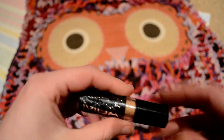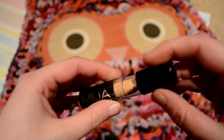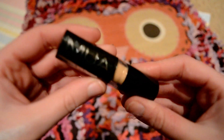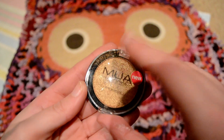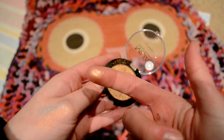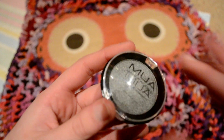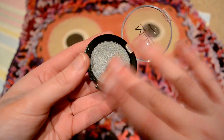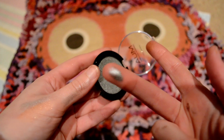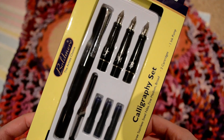The eyeliners are actually quite good. And then two eyeshadows from the same company — this one which is gold, one pound, and this one which is silver. They're kind of Christmassy and I just thought I'd try them out.